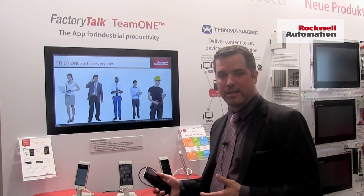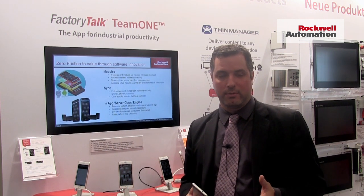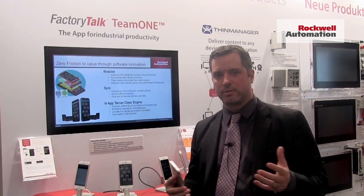It's available for iOS and Android, it's a free download. You can instantly download and make your team more productive. The real innovation part that we've done in Team 1 is we've reduced the friction.